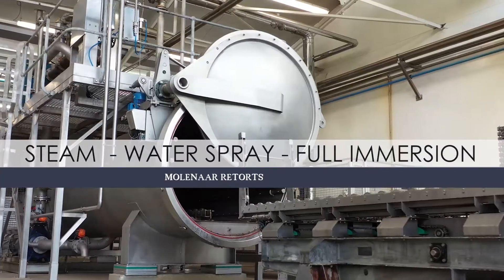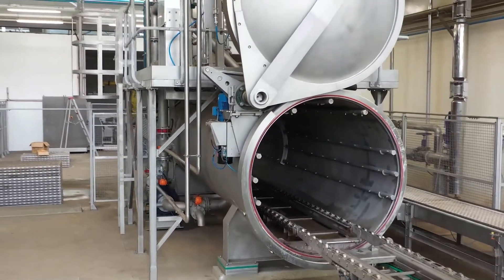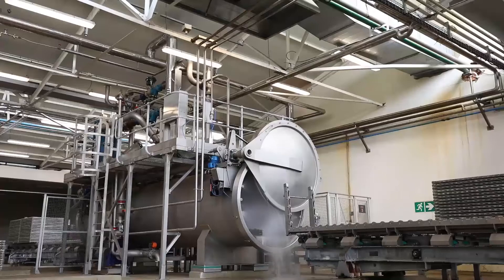Modern process requirements demand up-to-date solutions. With this in mind, we can offer operational flexibility by way of multi-mode functionality, enabling different types of products to be processed in different ways.